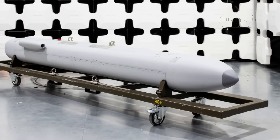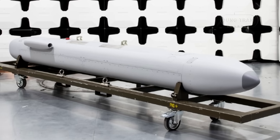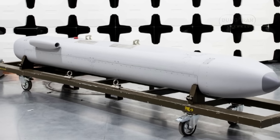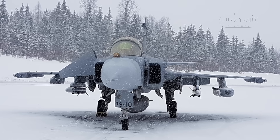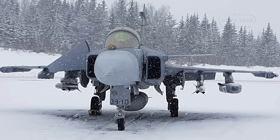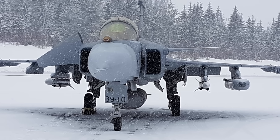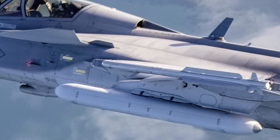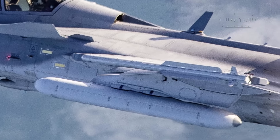Beyond defense, the Gripen E's EW suite excels in offensive roles, incorporating electronic attack capabilities through jammer pods with expanded frequency ranges and air-launched decoy missile systems that enhance its ability to suppress enemy air defenses. This dual-purpose design reflects Sweden's Cold War legacy of self-reliance, when its position between NATO and the Warsaw Pact necessitated robust, independent EW development. Today, Saab continues this tradition, ensuring the Gripen systems remain cutting edge through a flexible architecture that supports rapid software updates.